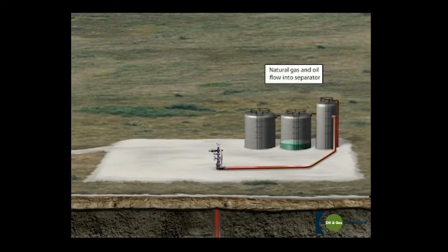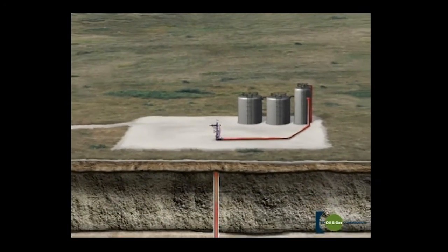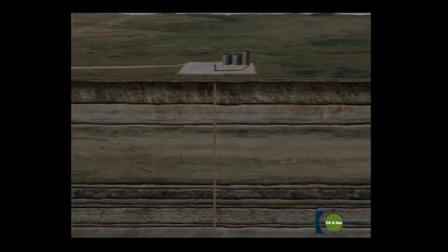The final step is to install a pump jack or production wellhead — called a Christmas tree — on the well. It is then time to produce the well and plan for any future field development. Many factors can affect the oil and gas drilling process.